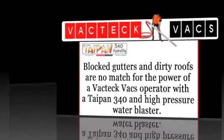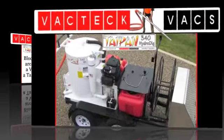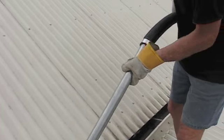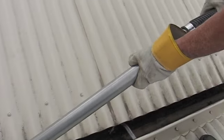The VACTEK VACS Taipan 340 Specialist Vacuum Trailer includes a high pressure water blaster and a super high powered suction unit, designed specifically for gutters, high growth, cleaning, pot holing and all sorts of maintenance work inside the high powered vacuum.